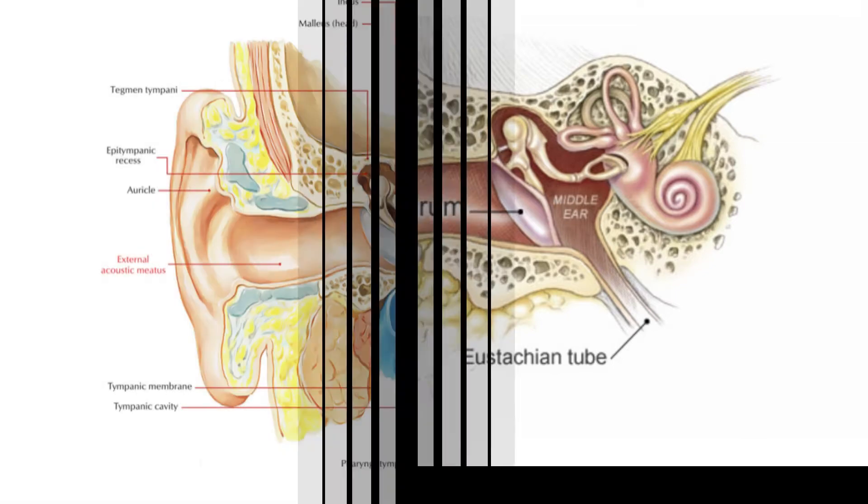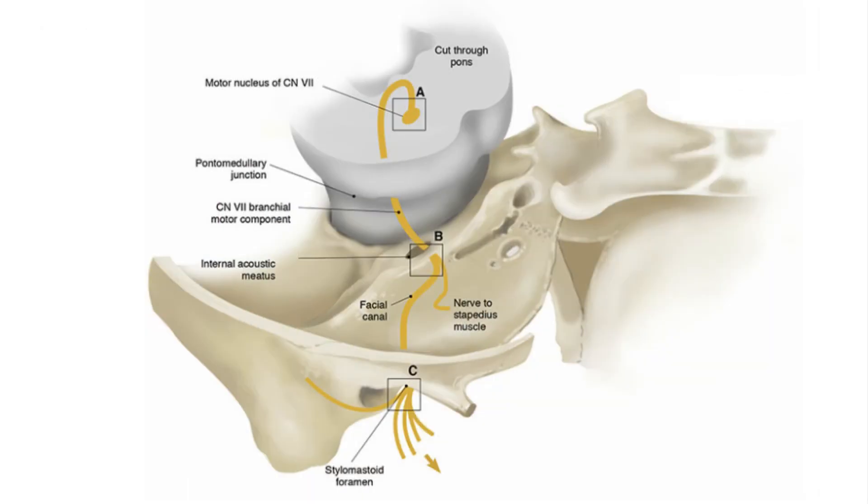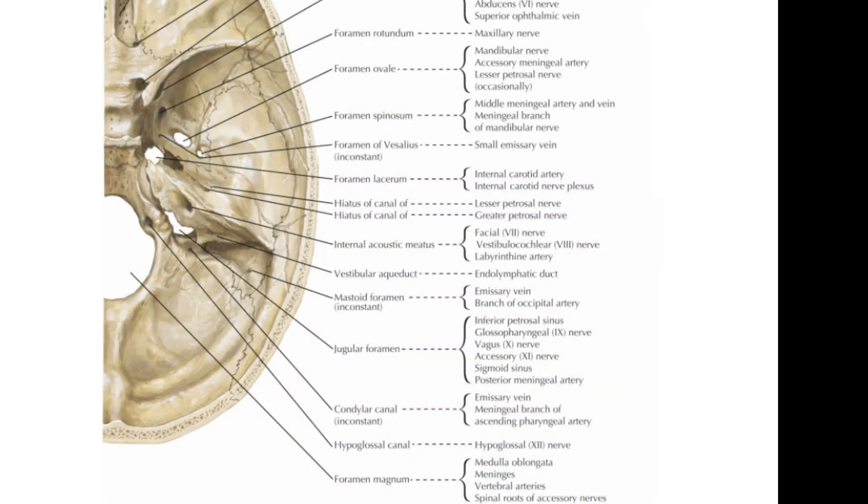Let's have another look at this opening from a different angle. This opening allows passage of the audio signals from the inner cavity of the ear to the brain. Here is another perspective with the brain removed, so we can better visualize this hole. Here again is the internal acoustic meatus, and here is the spinal cord. This hole is called the foramen magnum. As you can see, there are many other holes in this bone — here again is the foramen magnum, the hole for the spinal cord, and here is the internal acoustic meatus.